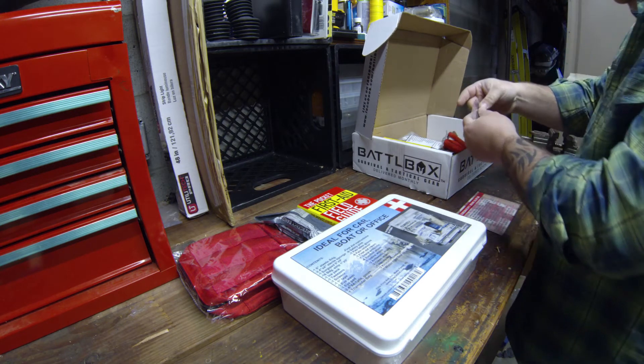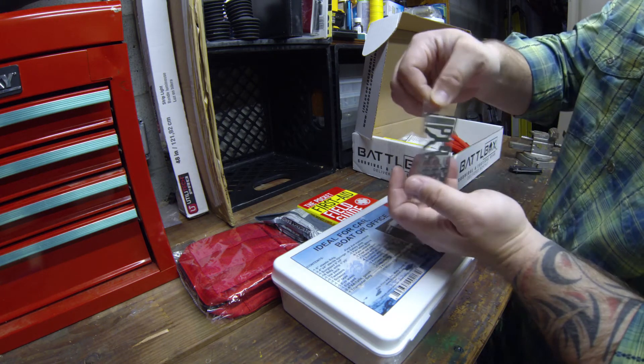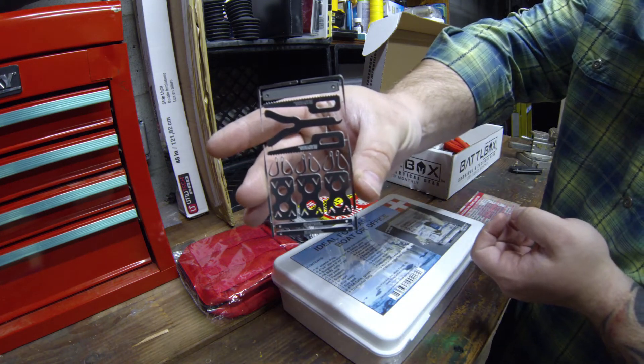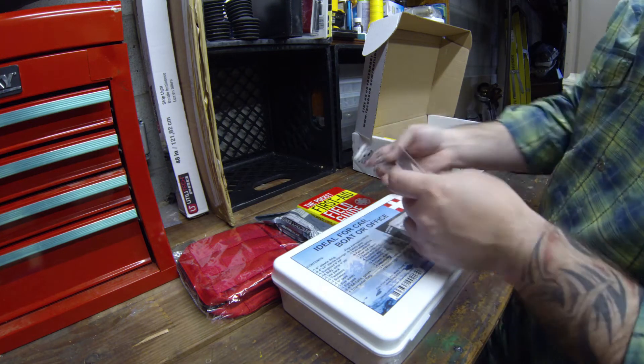And then similar to last month's, but this time it's a medical version — one of those little cards by Ready Made. We'll just stick that there for now.